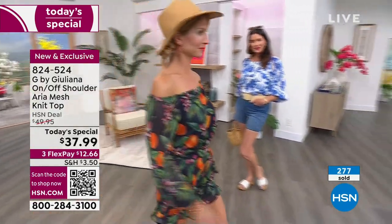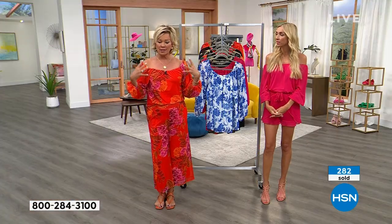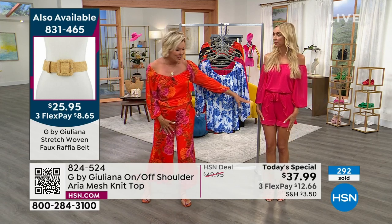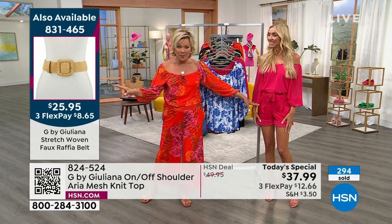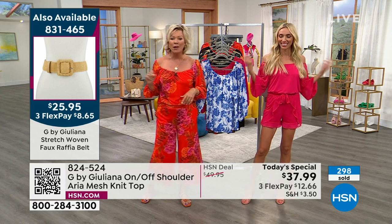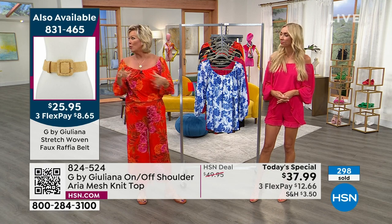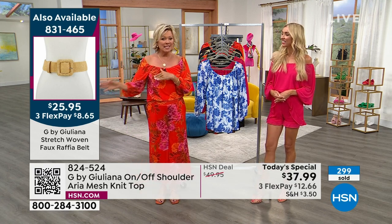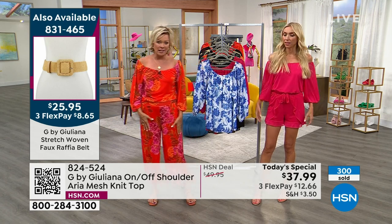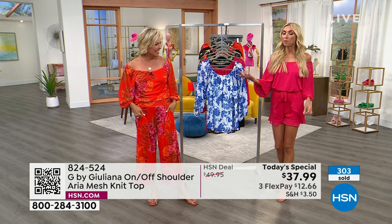You can do just the top with your own bottoms, or get the whole look. The belt item number is 831-465 — but it's limited, so if you've been waiting for it to come back in stock, take advantage. The shorts item number is on the side of the screen. So many people on Instagram loved the top and immediately asked for the item number for the matching shorts as well.